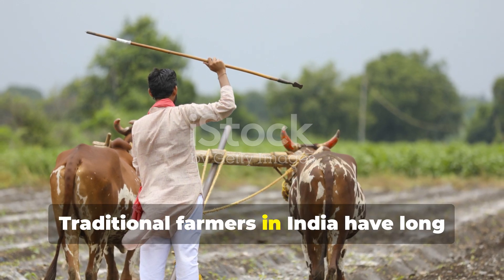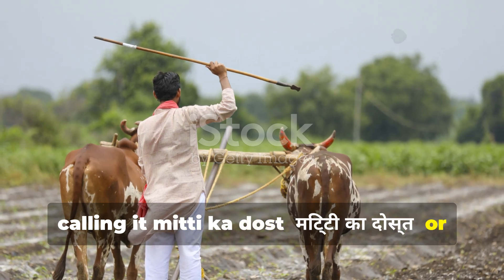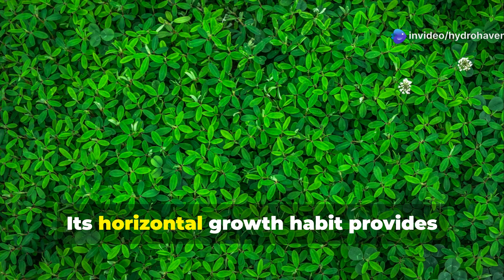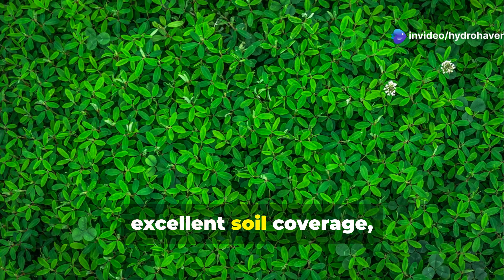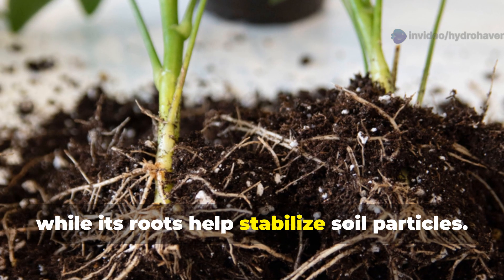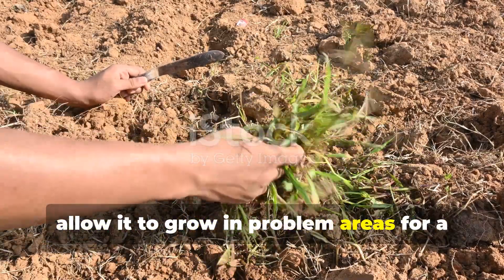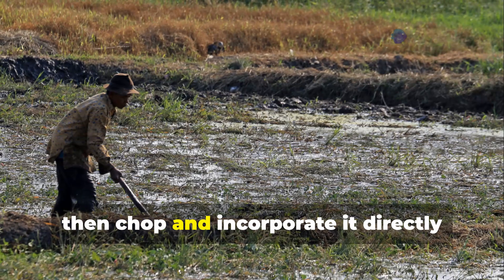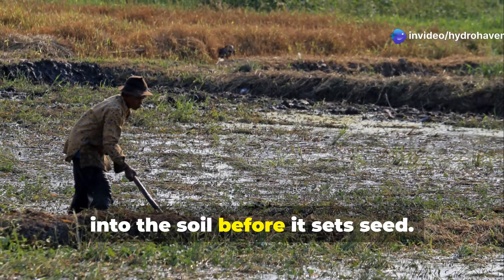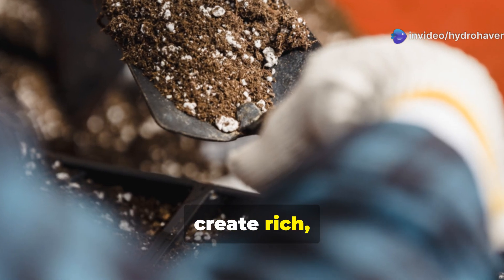Traditional farmers in India have long recognized Kulfa's value, calling it mitti ka dost — friend of the soil. Its horizontal growth habit provides excellent soil coverage, reducing erosion and water evaporation while its roots help stabilize soil particles. To harness Kulfa's soil-building potential, allow it to grow in problem areas for a full season, then chop and incorporate it directly into the soil before it sets seed. The high mineral content decomposes to create rich, balanced soil.